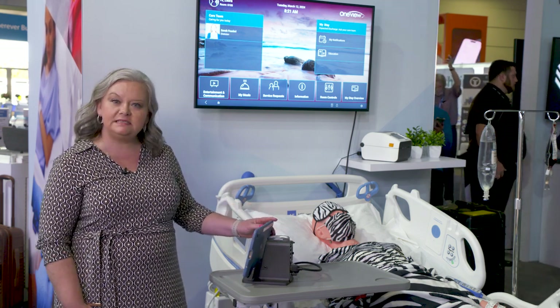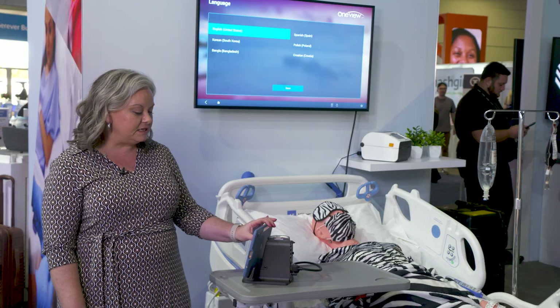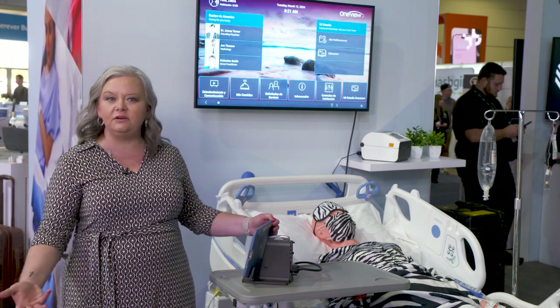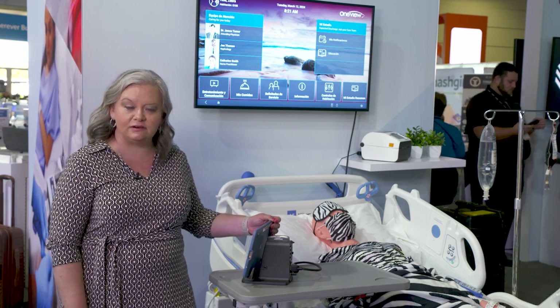One of the big differentiators of the system is our ability to translate into their preferred language. We currently have translated up to 28 languages, right to left and left to right, but this ensures that the patient is greeted with a device that is in a language they're comfortable in, so that they are able to feel welcomed, empowered, and included during their stay.